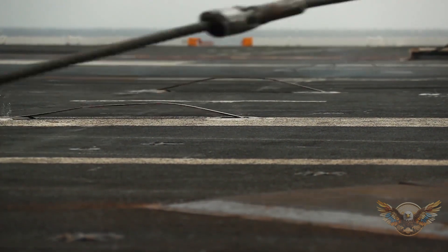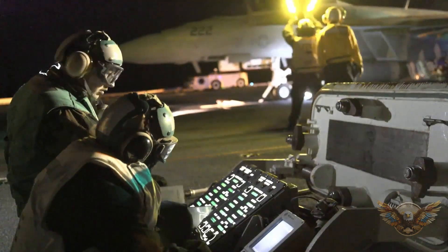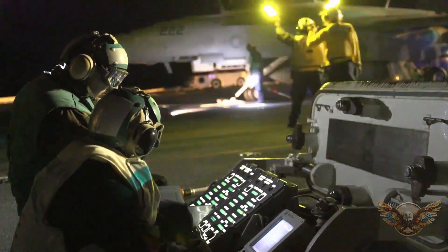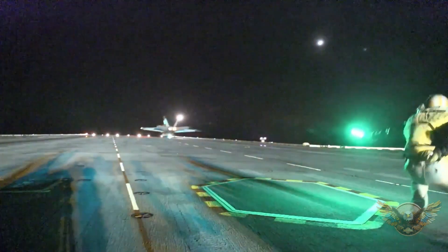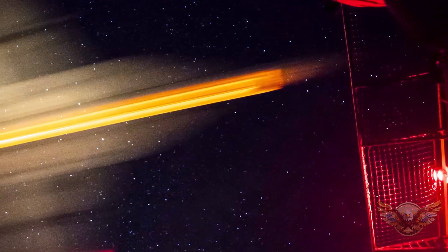Now let's talk tech. The USS Gerald R. Ford is armed to the teeth with cutting-edge systems, including the Advanced Arresting Gear, or AAG, for aircraft recovery. How does this system differ from traditional methods, and why is it a game-changer? Prepare to be amazed as we break it down step by step.